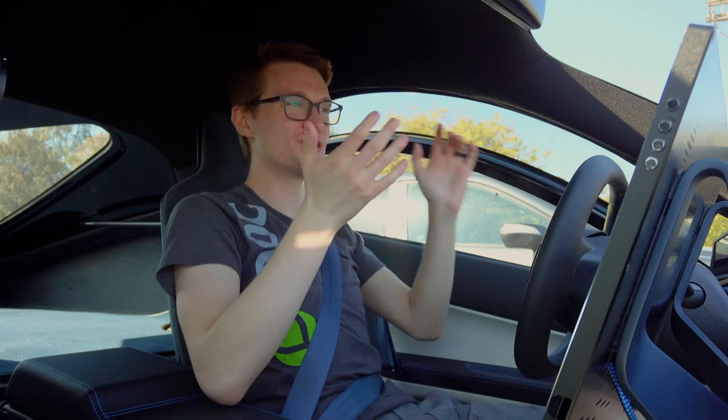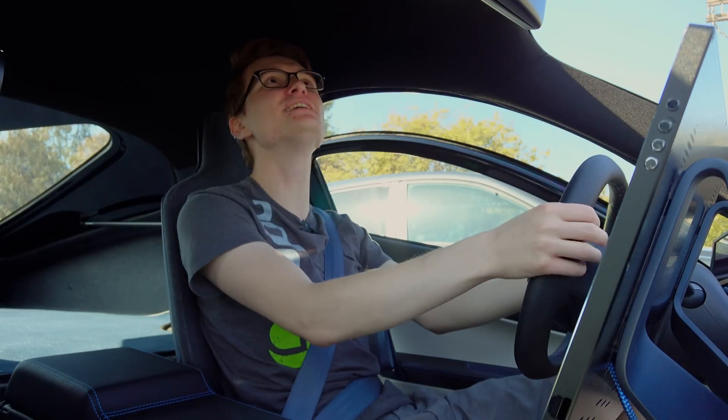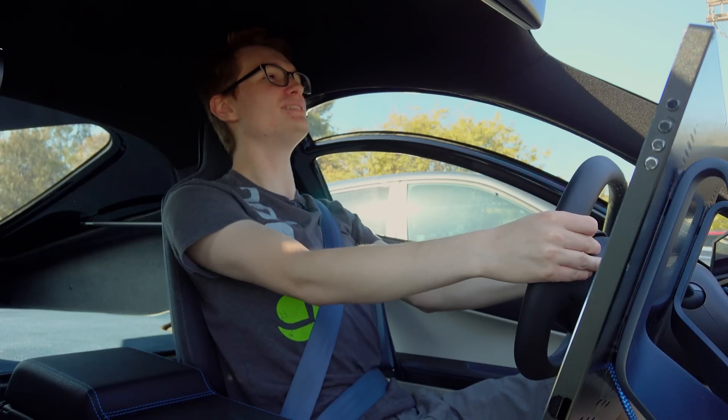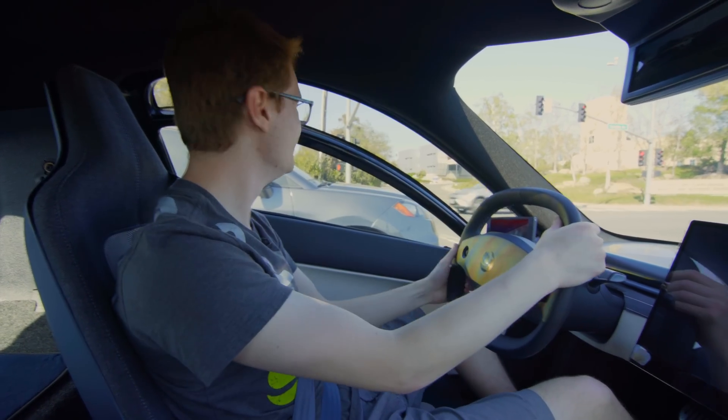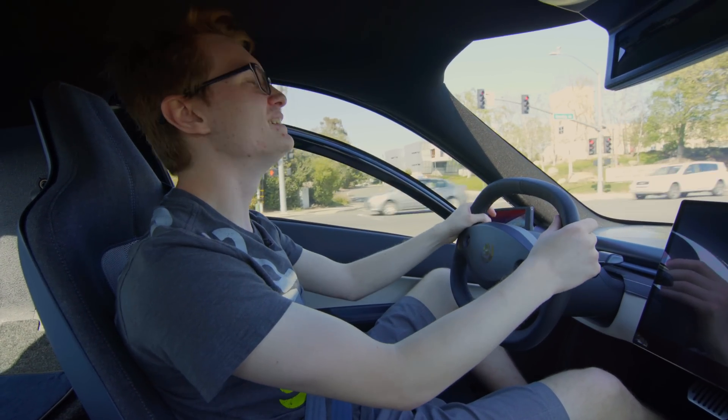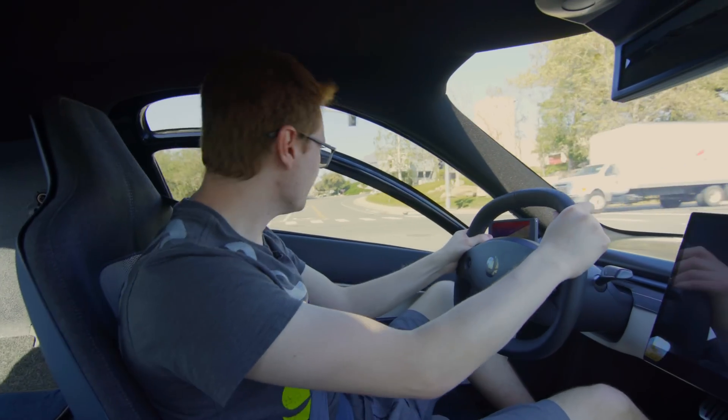I have so much headroom, which is ridiculous. I'm 5'11", and I don't even scrape the top with my hair. My hair adds one to two inches on top of my 5'11" height. So I'm loving that right there.